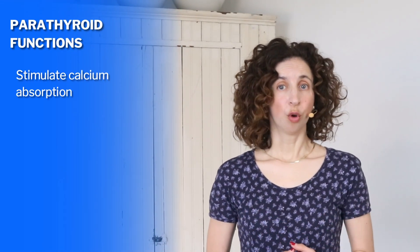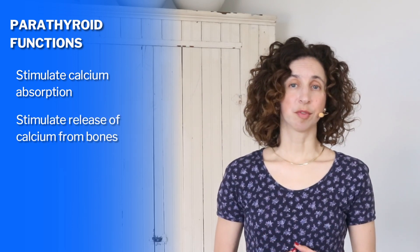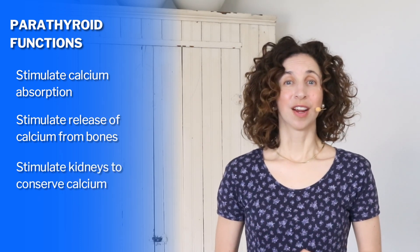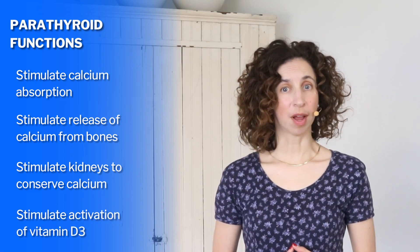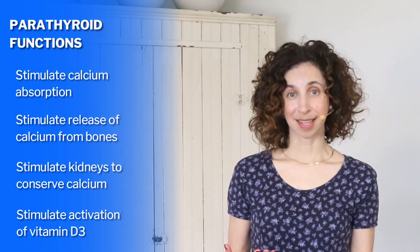Our parathyroid hormones stimulate several important functions in our bodies. They stimulate calcium absorption, where our intestines absorb the calcium from the foods that we eat. They stimulate the release of calcium from our bone storehouses into our bloodstream. They stimulate our kidneys to conserve calcium. And they also stimulate the activation of vitamin D in our bodies. This happens when we get vitamin D from the sun — it comes into our bodies as vitamin D2, and then our bodies convert it into vitamin D3, which is the form our bodies can actually use.